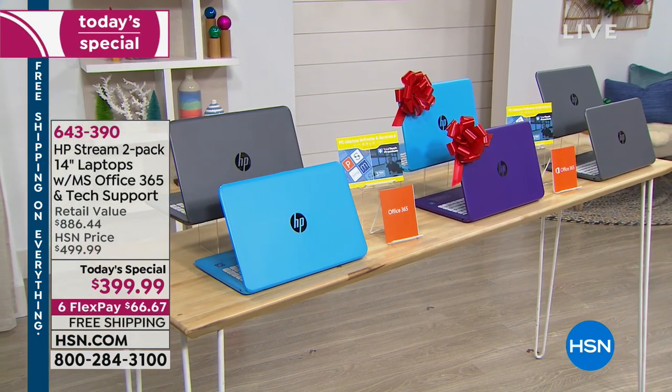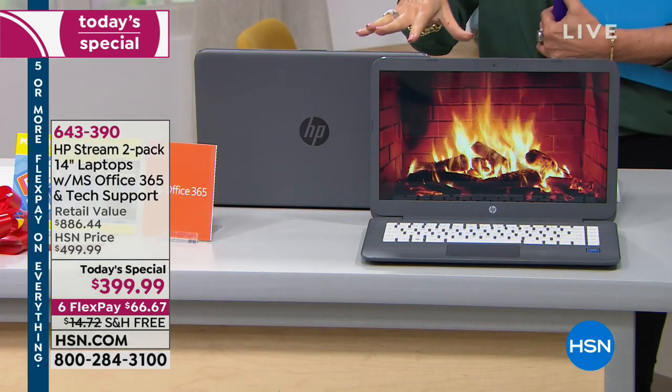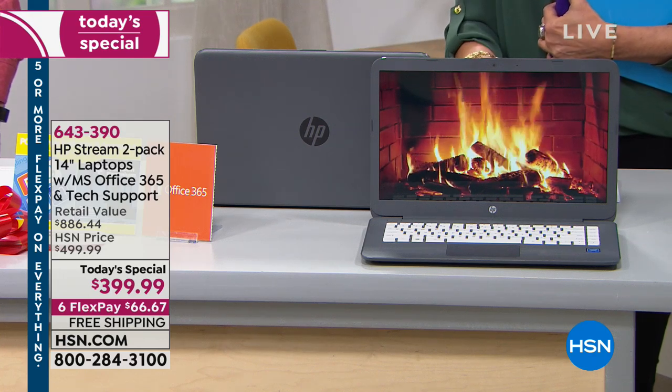We're giving you your accidental protection, three years of tech support, and Microsoft Office 365 for a year. We're streaming on Facebook Live, so if you have any questions, we'll spend the entire hour helping you understand what this is about and why the value is unsurpassed. We offered something similar last year — it wasn't as good quality, didn't have all these goodies, and was more expensive. Six flex payments on this, with free shipping and handling.